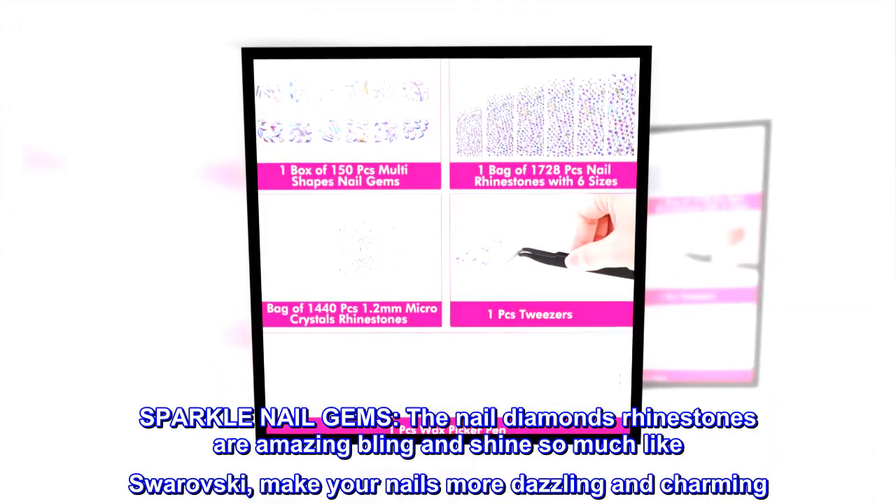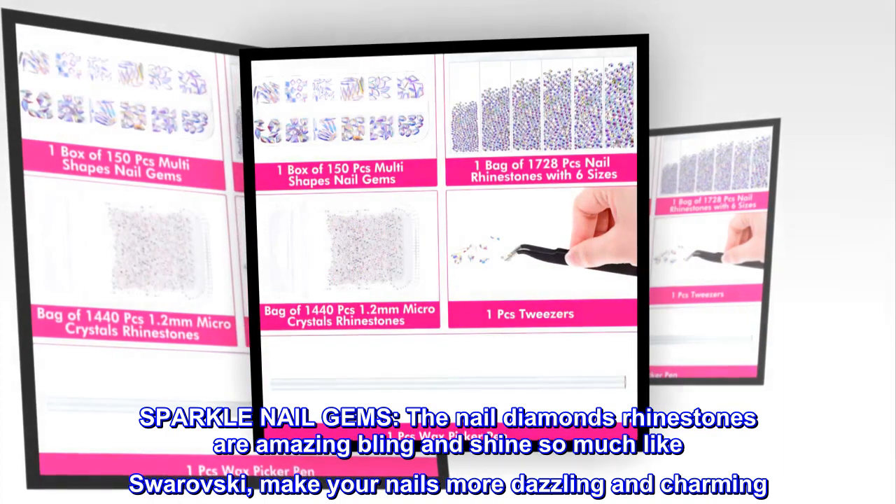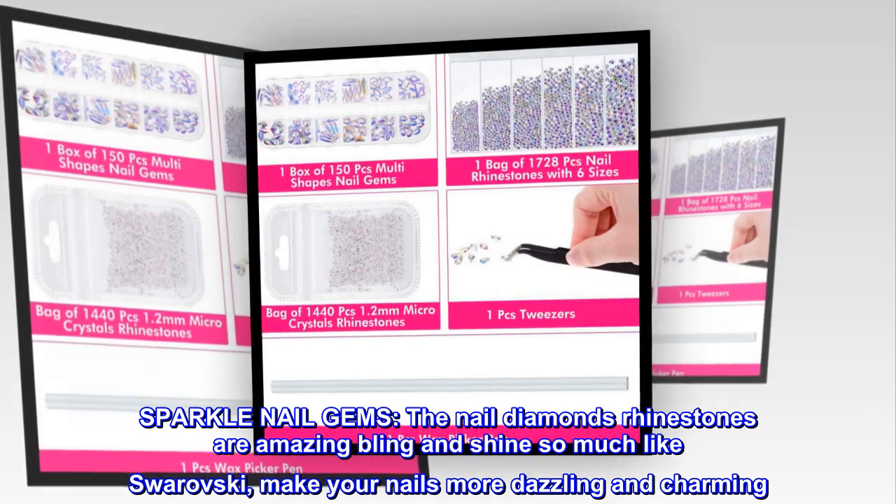Sparkle nail gems. The nail diamond rhinestones are amazing bling and shine so much like Swarovski, making your nails more dazzling and charming.